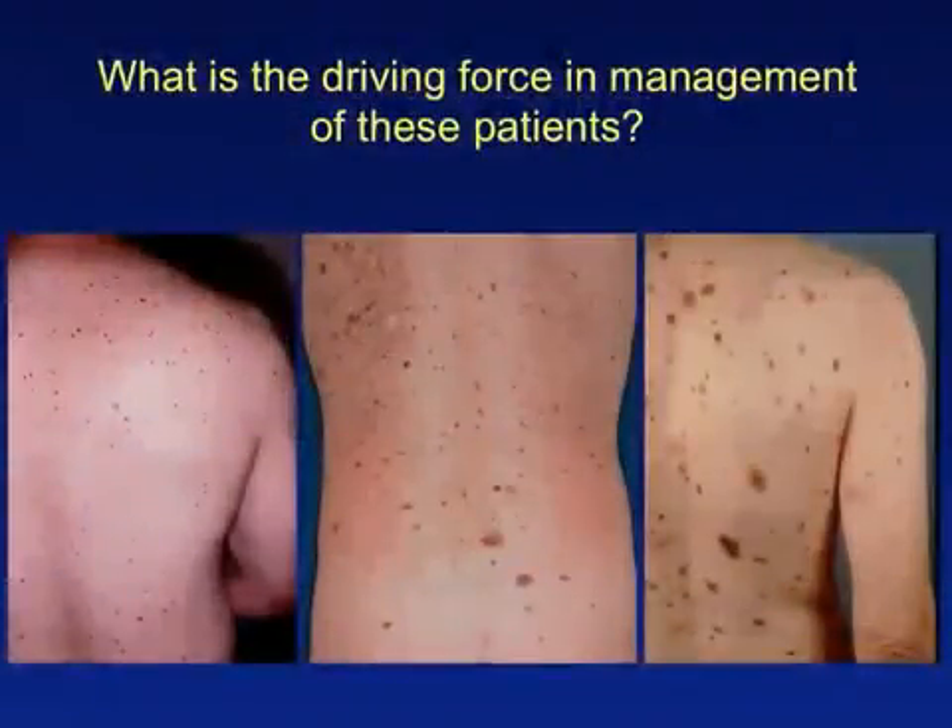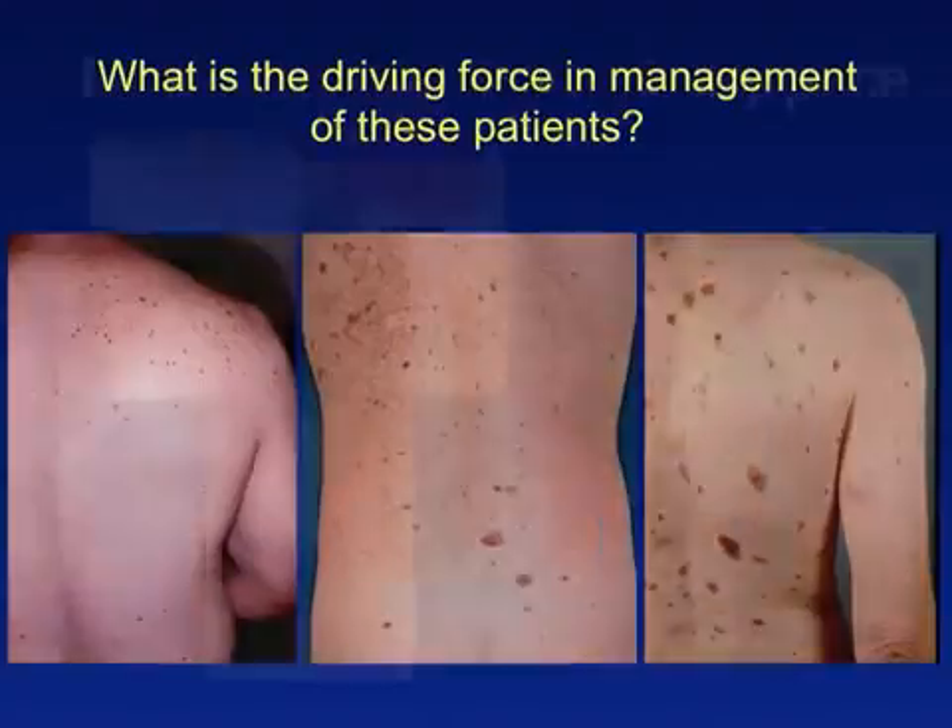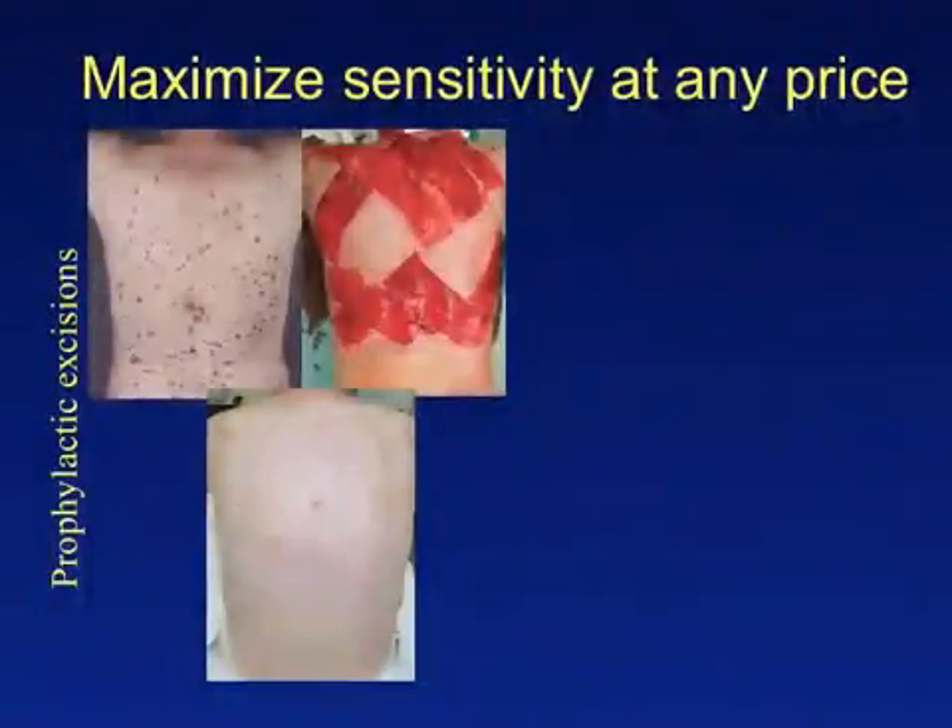The driving force behind these two schools of thought differs. Those that want to maximize sensitivity for detecting melanoma at all costs will opt for the prophylactic removal of nevi. Some have even proposed the wholesale removal of large sections of skin containing nevi, with the intention of removing any unsuspected melanomas while at the same time preventing the development of any melanomas destined to form within a nevus.